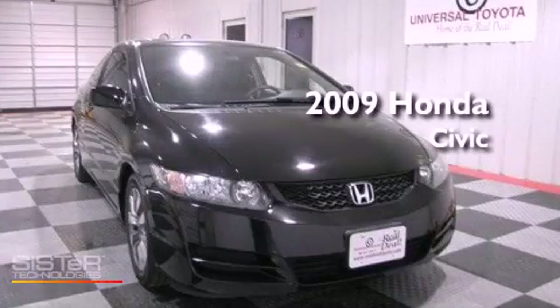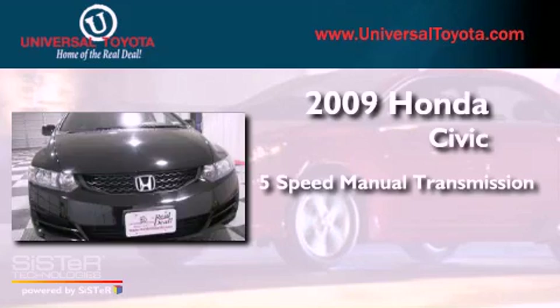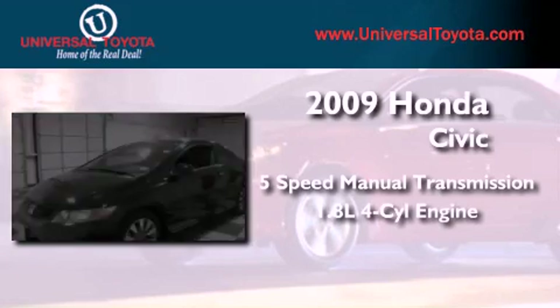This is a 2009 Honda Civic. This car has a 5-speed manual transmission and an inline 4-cylinder engine.